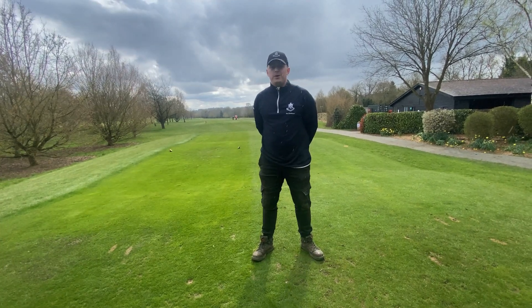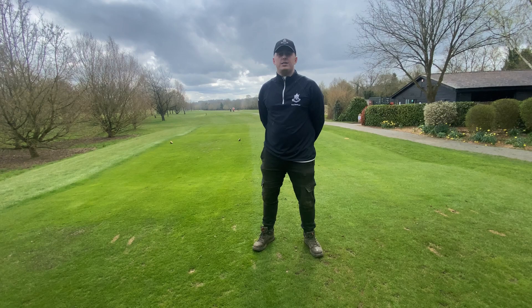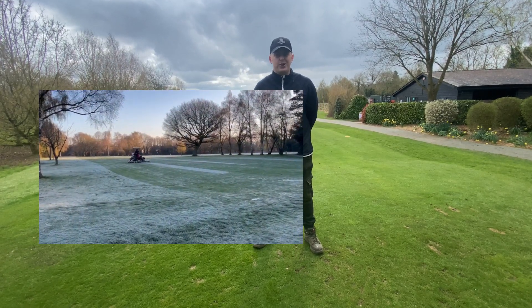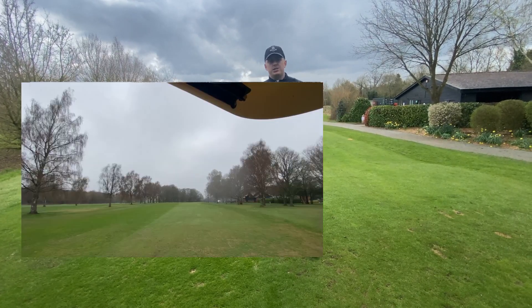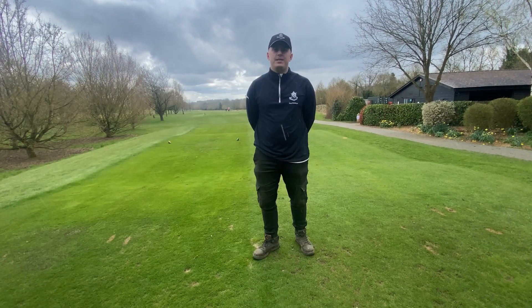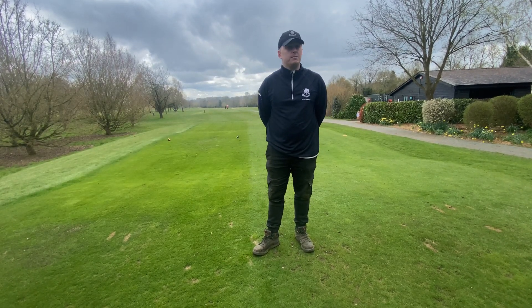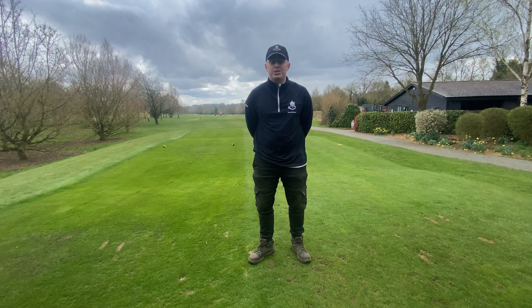With the course drying out — and knowing we've still got a little bit of rain about — we've managed to get a full cut out on the course, which is excellent. It's starting to look more like a golf club each passing week. That involves three cuts on the tees, two on the approaches, one on the tee bank, two cuts on fairways, one on semi, and then the rough has had a complete cut as well, which is excellent.